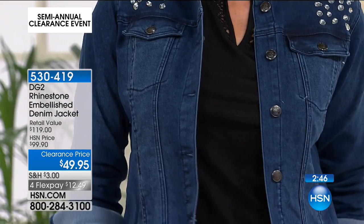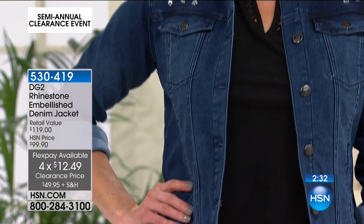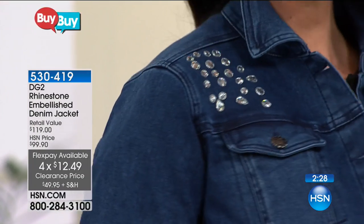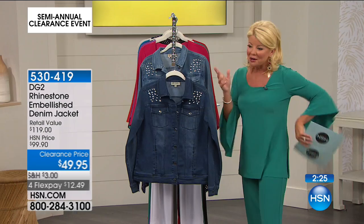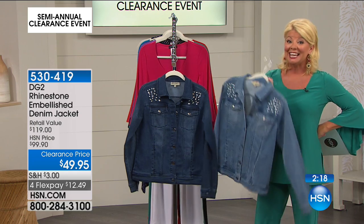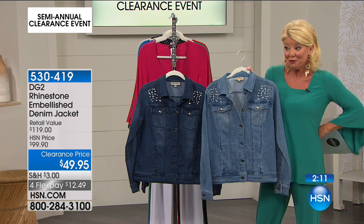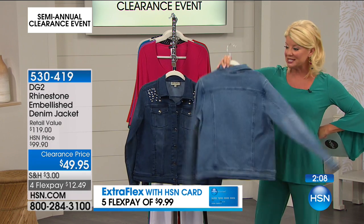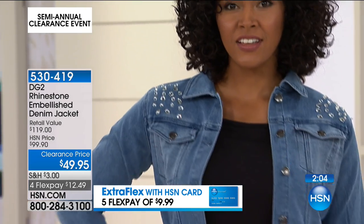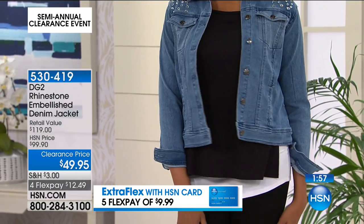You can fold back the cuffs and they look great back with the jeggings. Four FlexPays today only at $12.50, and with the HSN ChargeCard it would be under $10 to get this home. Diane originally started her fashion career creating denim jackets for rock stars — custom prints and custom designs. So if anyone knows denim and denim jackets, this lady certainly does.